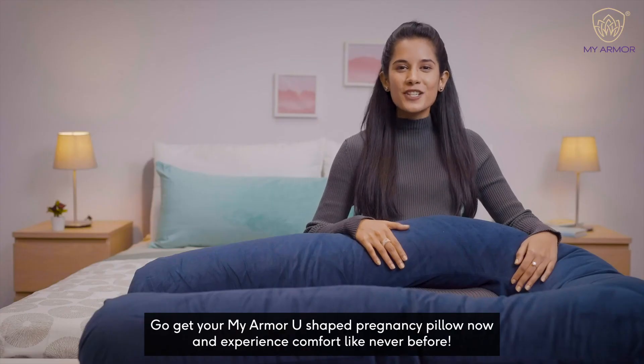Go get your MyArmor U-Shape Pregnancy Pillow now and experience comfort like never before.